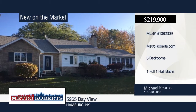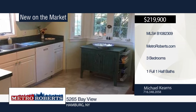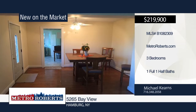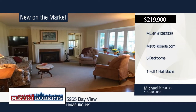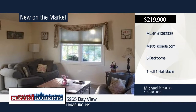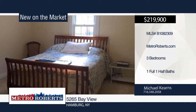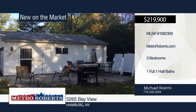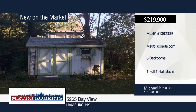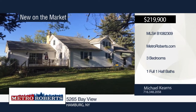Pride of ownership shows in this wonderful three-bedroom, one-and-a-half-bath home on almost an acre of land. Enjoy the spacious family room with cathedral ceilings and a sliding glass door that leads out to the deck overlooking the private backyard. The dining room flows right into the living room, which showcases a gas fireplace. Other features include a huge first-floor laundry mudroom off the kitchen, hardwood floors, updated windows throughout, detached two-car garage with roll-down screen to use as a summer room, and two sheds. Schedule a showing today when you contact Michael Kearns.